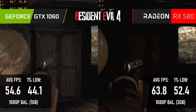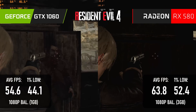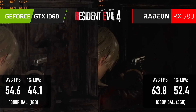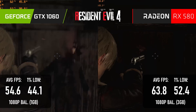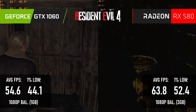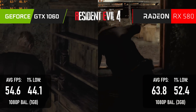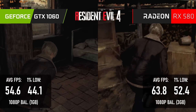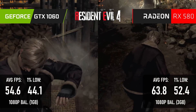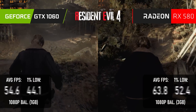Resident Evil 4 once more sees the 580 leading by almost 20%, though it's not quite as dire a scenario as in Jedi Survivor. The 1% lows are much higher, and you could still get a reasonably smooth experience at Balanced without resorting to FSR, though that is of course a perfectly good option. Like with The Last of Us, there's room for the 8GB card to increase textures slightly higher — I was quite conservative with the 1060, but the 580 can comfortably go up to 3GB.